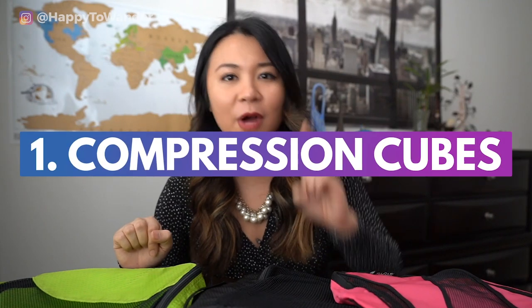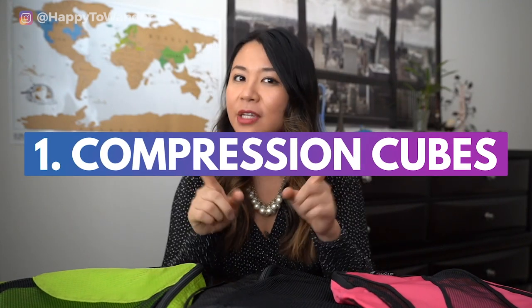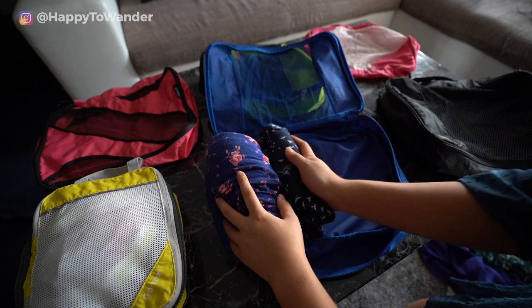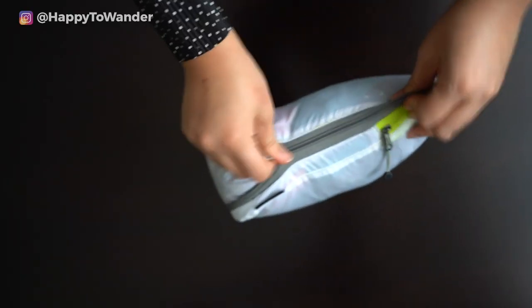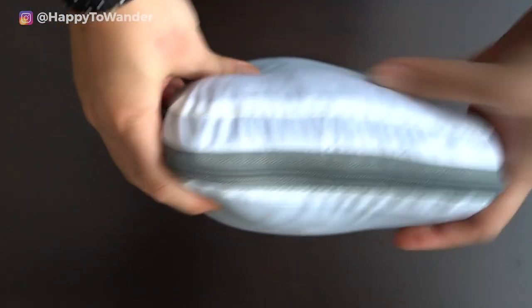Let's start with compression cubes. There are two main types of packing cubes in the packing cube world. The first ones are regular standard ones — basically just little zippered cubbies for your clothes with just one layer of zippers. On the other hand, there are compression cubes which tend to have two layers of zippers so they can compress and squish down your clothes to save more space.